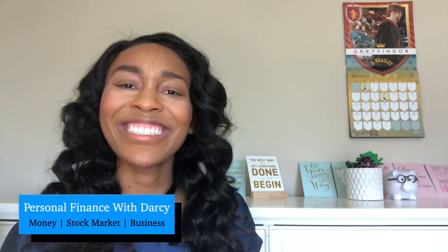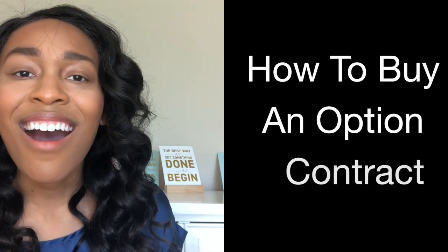Hello, welcome to Personal Finance with Darcy. I am so excited to have you here today where I'm going to help put money in your pocket. So today we are going to talk about how to buy an option contract, which is super exciting.